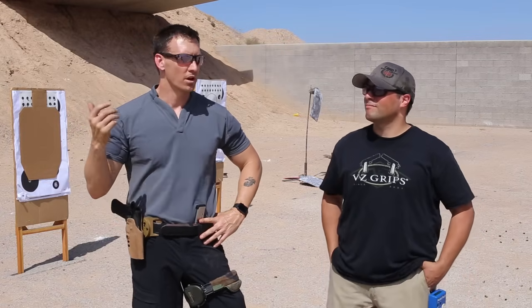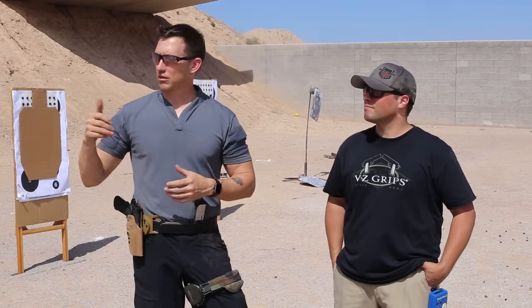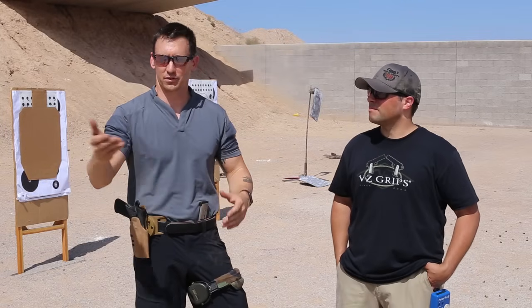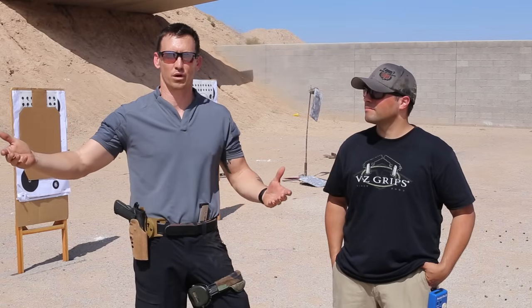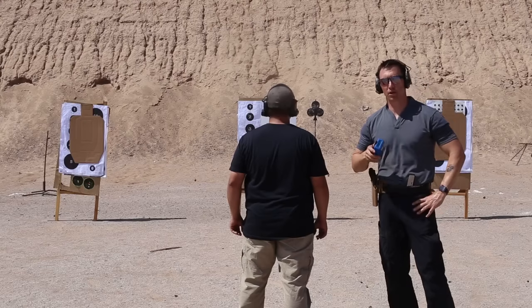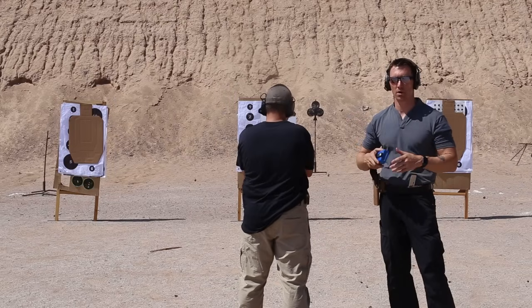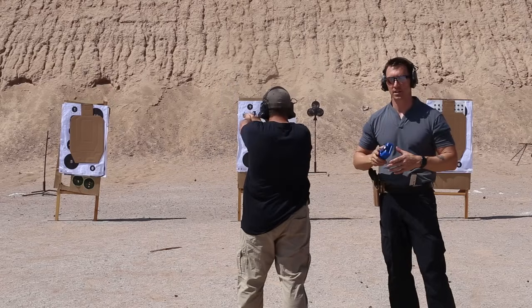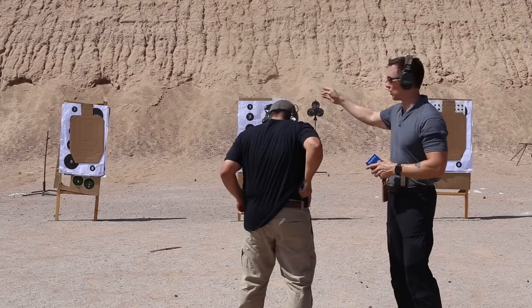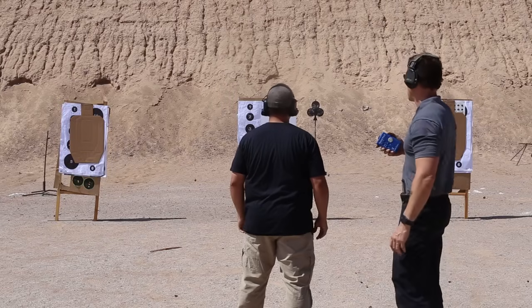That's a good point leading into this drill because of the limited capacity issue — you want to be proficient with reloads. A lot of guys come to our classes with 17 rounds in their gun, and the one guy with the 1911 says he can't do a 10–12 round drill. So here's a drill called Nine Ball. The sequence: one round on the steel, one round on target one, four rounds on target two, then back to target one with three rounds — nine rounds total.